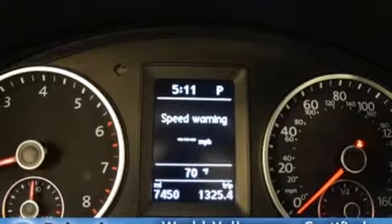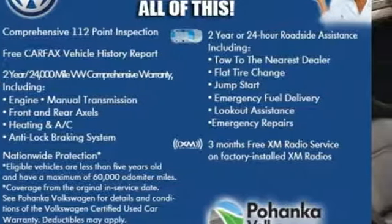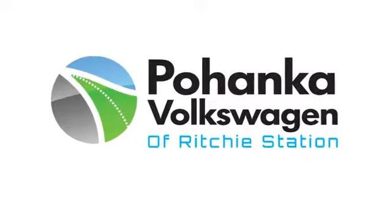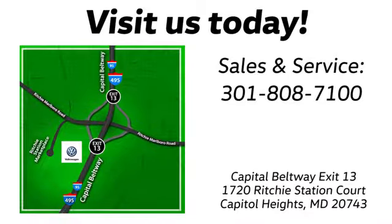where safety and performance come standard. See what it can do for you when you take it for a test drive. Visit Bohenga Volkswagen today. Find us by the car tower. Conveniently located on the Capitol Beltway at exit 13, 1720 Ritchie Station Court in Capitol Heights, Maryland.